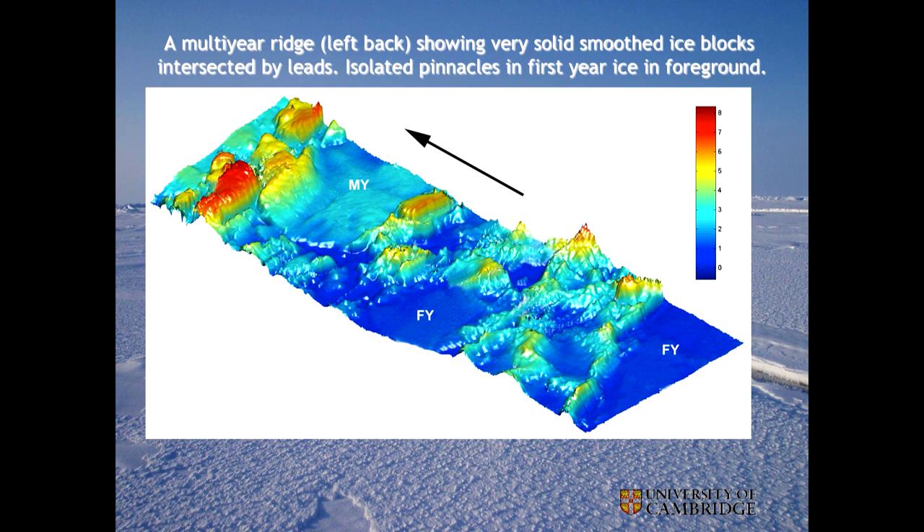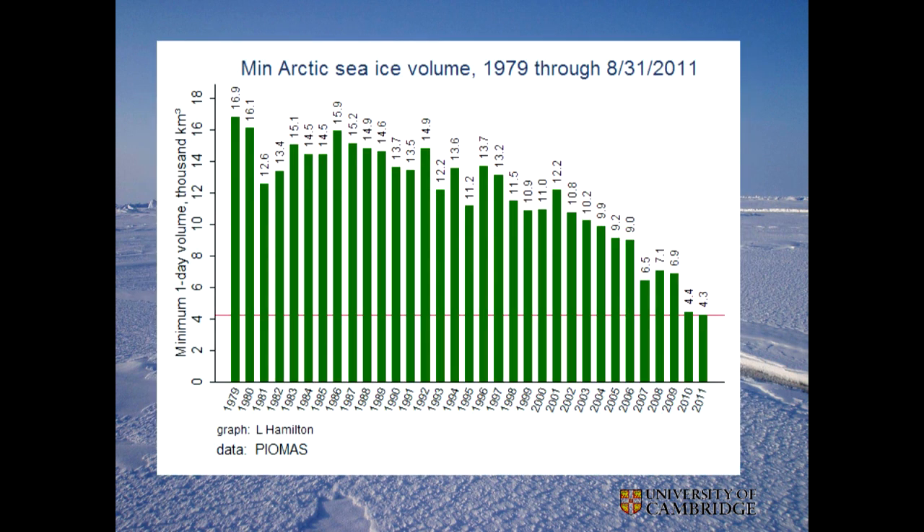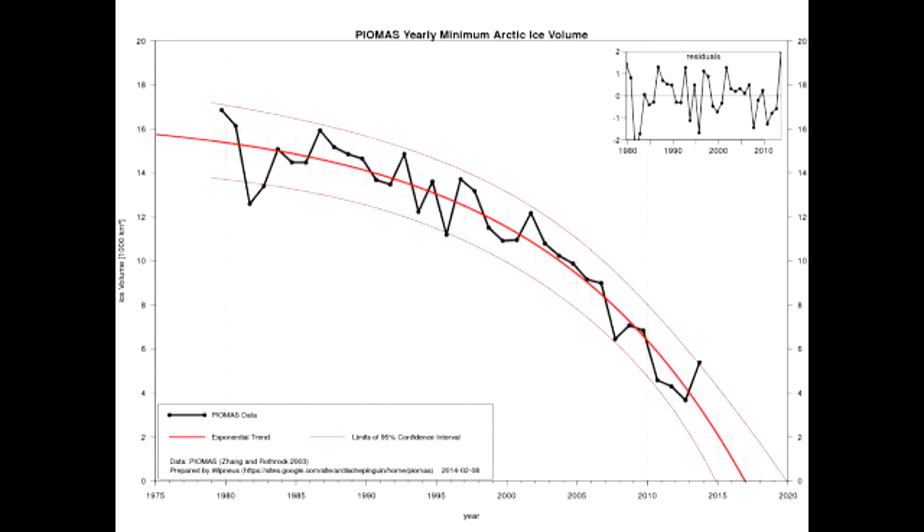Putting the US and British data together and looking at satellite data, we now have this rather frightening but impressive picture of how the volume of sea ice is decreasing. This is the volume in the minimum period, which is mid-September. The volume is real data, obtained by multiplying the area of the ice — measured very accurately from satellites for many decades — by the mean thickness inferred from all the US and British submarine data interpolated. This curve is based purely on the data; no model here.